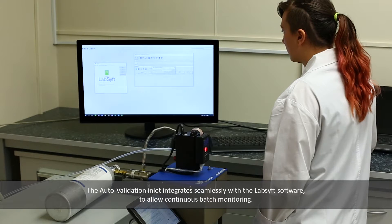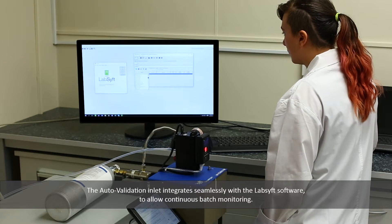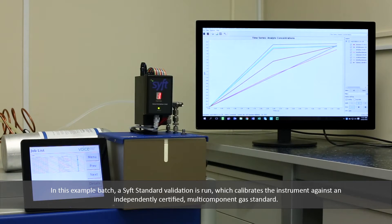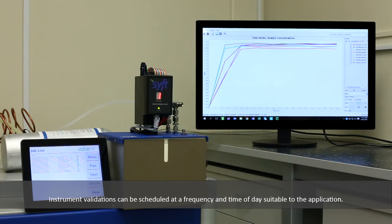The auto-validation inlet integrates seamlessly with the LabSIF software to allow continuous batch monitoring. In this example, a SIF standard validation is run, which calibrates the instrument against an independently certified multi-component gas standard. Instrument validations can be scheduled at a frequency and time of day suitable to the application.